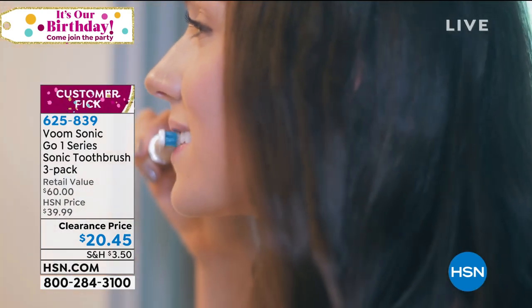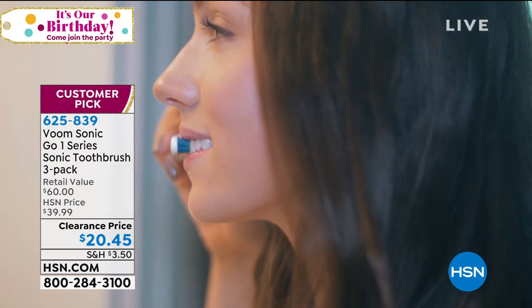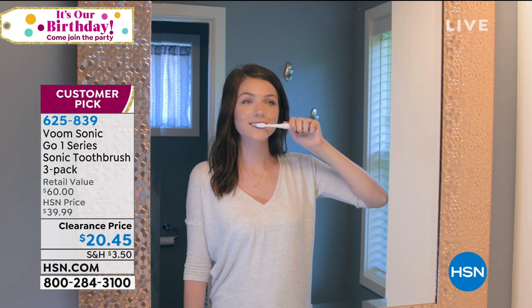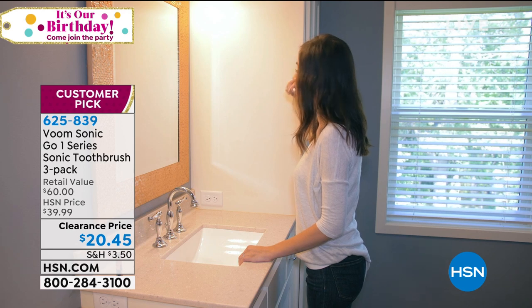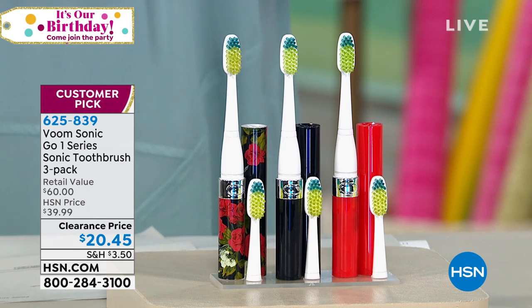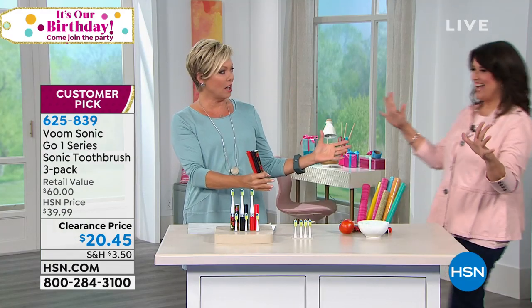I just stocked up on these — I love them as individual gifts come holiday, and they're great for travel. Big customer pick. You can read reviews at the bottom of the screen. We've got the Rose Collection, which comes with a beautiful bright red, a black, and a gorgeous rose floral. The item number is 625839. We're going to talk about the Quadrant Pacer because it's really how you brush your teeth that effectively cleans your teeth, including gums and tongue.